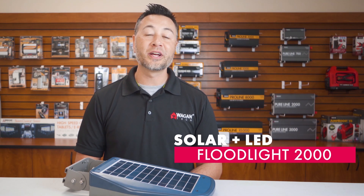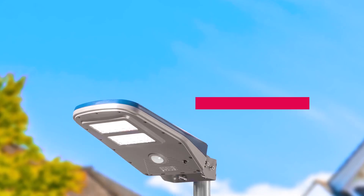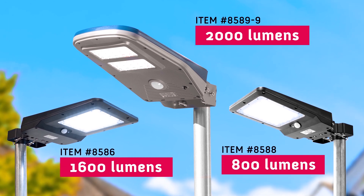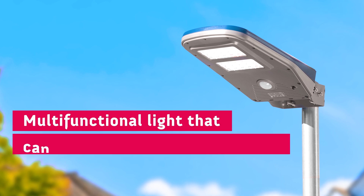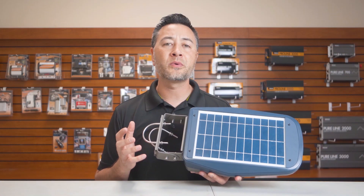First, let's take a look at our Wagon Tech Solar LED Floodlight 2000. This is one of the few solar LED floodlights that we're currently offering. The Solar Plus LED Floodlight 2000 is a multifunctional light that can be easily mounted anywhere there's adequate sunlight.